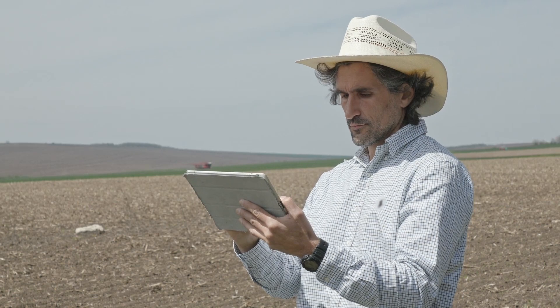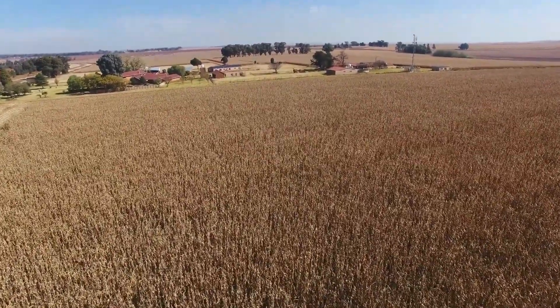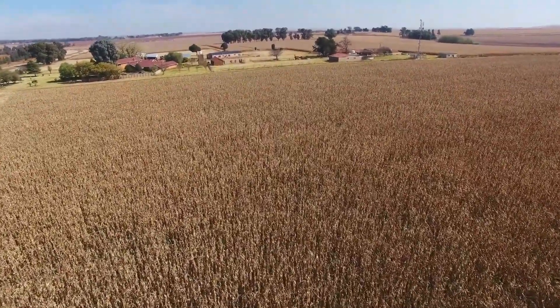Smart Soil Sensors also help farmers make data-driven decisions, reducing guesswork and ensuring healthier crops. Whether you're a small-scale farmer or managing hundreds of acres, this gadget is an investment that pays for itself in no time.